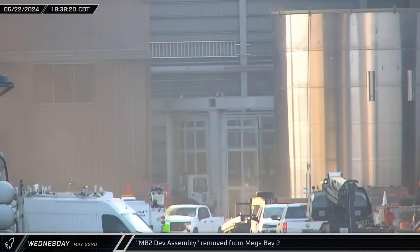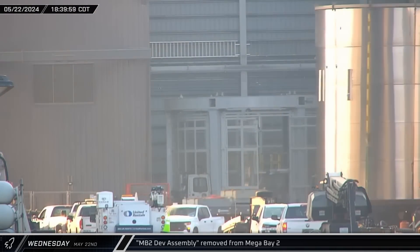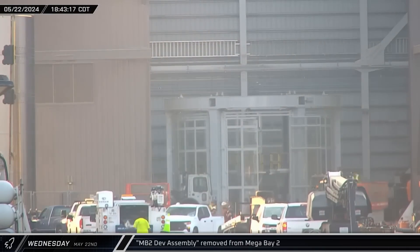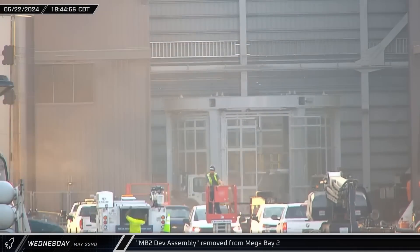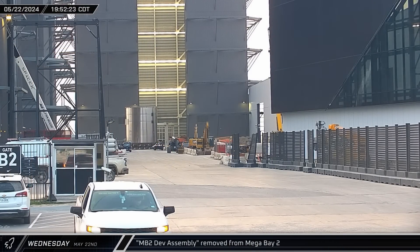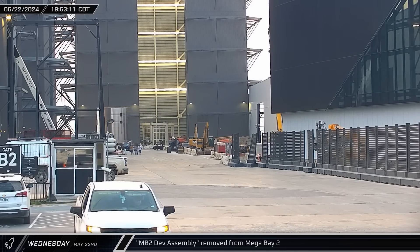That evening, back at the build site, the Mega Bay 2 development ring was rolled out of the building and headed out of sight between the Mega Bays. Interestingly, it appears that while on the turntable, the robot not only welded the section together but also added some TPS tile studs — something not previously seen happen at this stage.